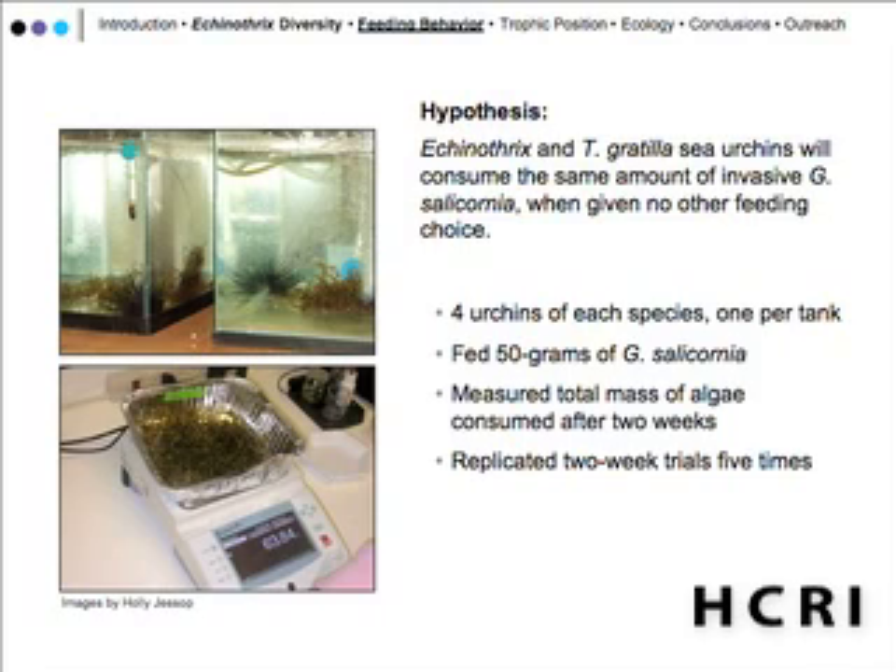We starved them for about a week, and then we gave 50 grams of Gracilaria, a fresh batch every three days. We also did a partial water change every three days in the tanks. The duration of each experiment was two weeks, and we repeated that five times during the year.